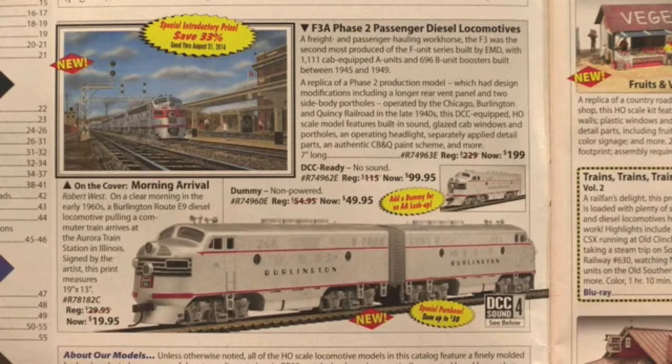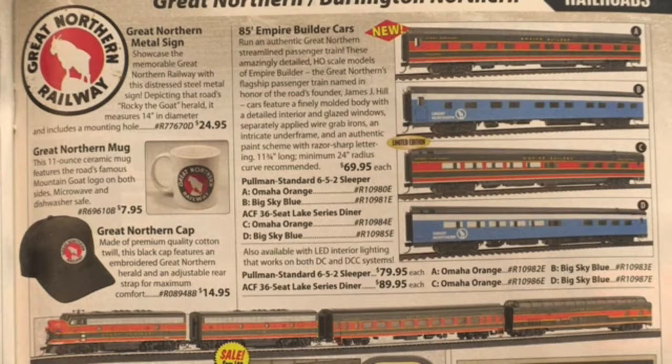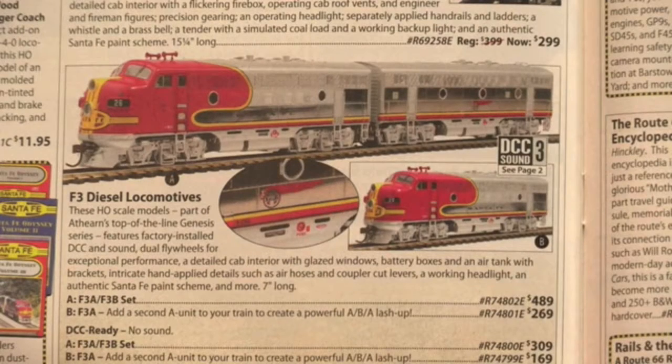This cover features the Burlington Northern, the railroad that pulled the California Zephyr from Chicago to Denver. You can order a model engine or artwork of Burlington Northern, this passenger train pulling into the station. Some pages are devoted to a single railroad, like the Great Northern, whose Empire Builder route is now operated by Amtrak, or the Santa Fe, with its distinctive war bonnet designed on its locomotive.